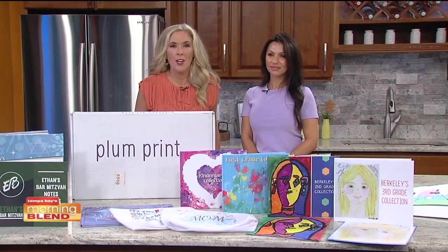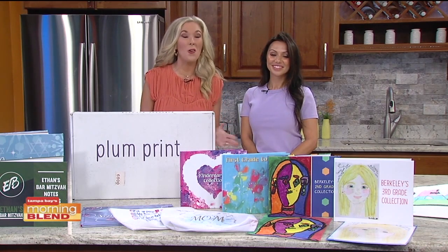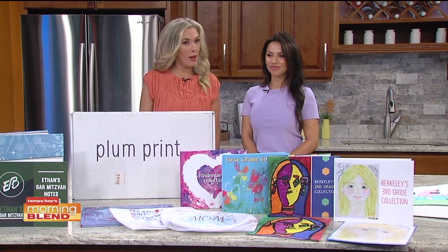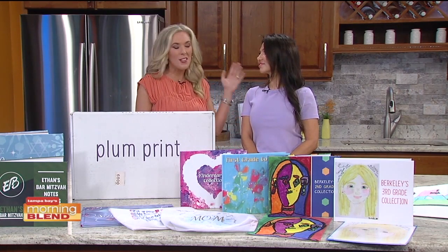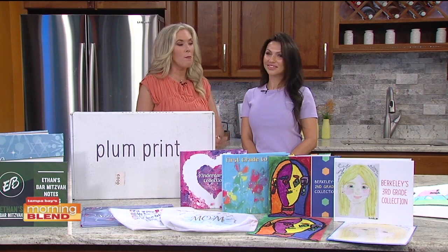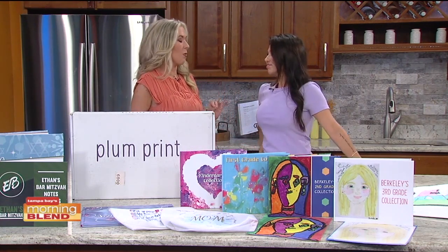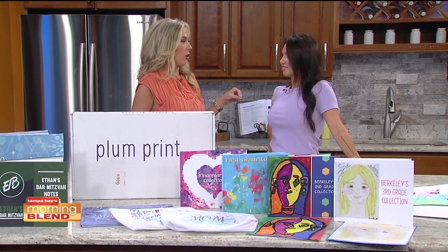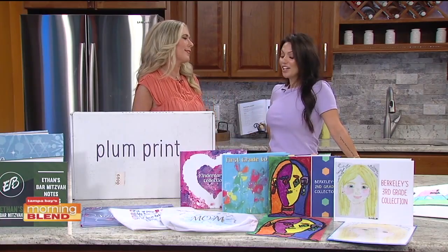Did you know the average child creates 800 pieces of artwork in elementary school alone? So what's the best way to store those masterpieces? Our next guest has a wonderful solution. I'm so glad Brooke is here from Plum Print. Between VPK and kindergarten, I think we're already at the 800 artwork mark and I have no idea what to do — I'm busting at the seams, please help!